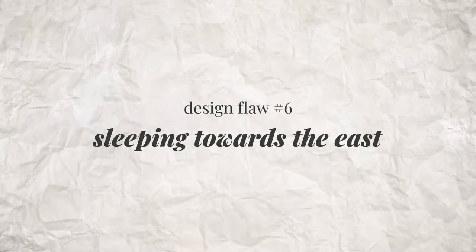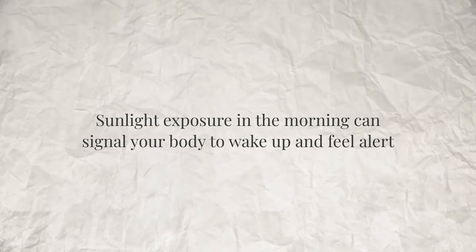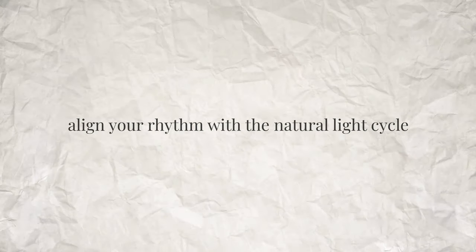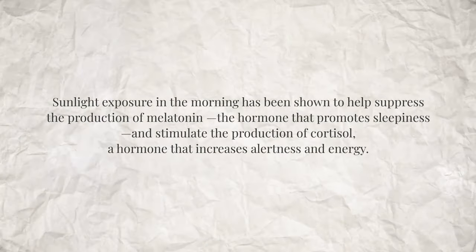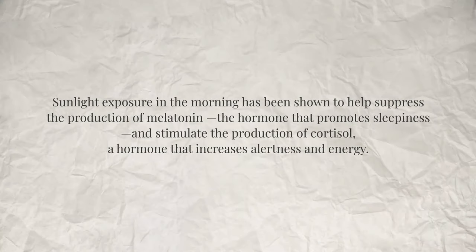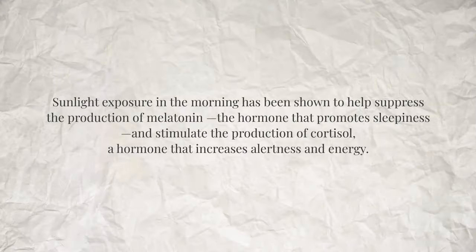If possible, live in a home where the bedroom faces east. Sun exposure in the morning tells your body to wake up and feel alert so you can start your day right. It helps align your rhythm with the natural light cycle, making it easier to wake up naturally and fall asleep at night. Morning sunlight has been shown to suppress melatonin — the hormone that promotes sleepiness — and stimulate cortisol, a hormone that increases alertness and energy for a great start to your day.